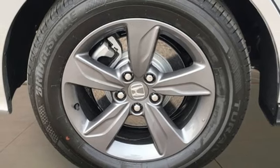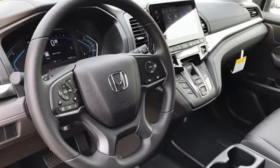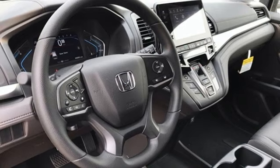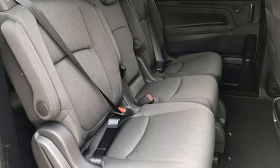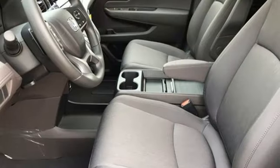Front heated bucket seats. Wireless phone connectivity. External memory control. Active grille shutters. Gas pressurized shocks. And LED low and high beam headlights.